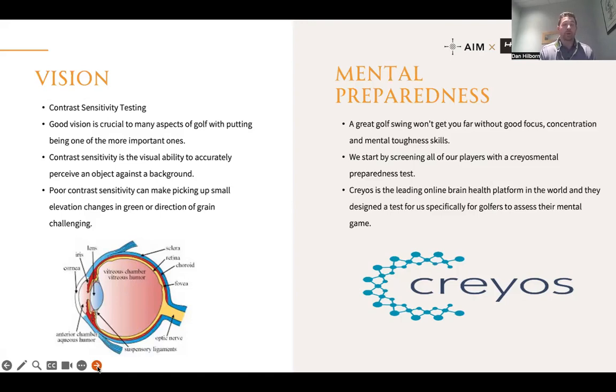An interesting trend: we're starting to work with some golf academies whose elite players we test, and every player who has complained about issues with lag putting has failed the contrast sensitivity test from long range. A coach suggested they're just not focusing from far distances, but I asked: are they not focusing because they're not focused, or because they can't see what they need to focus on? These little things could make all the difference.